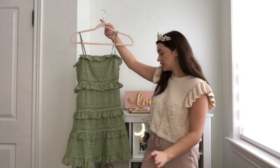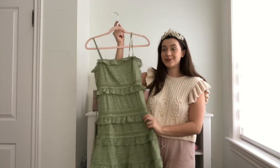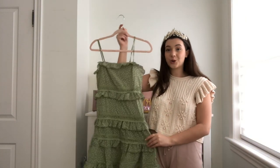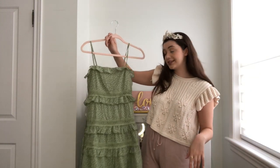I love the details on this dress — it's so cute with the little frills, the lace, and the polka dots. This color is gorgeous; greens are really in this season, I've been seeing them everywhere. So I'm super excited to try this on.